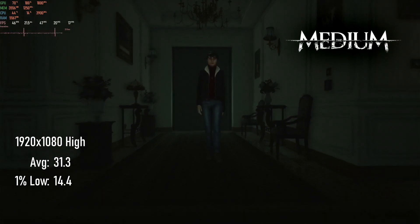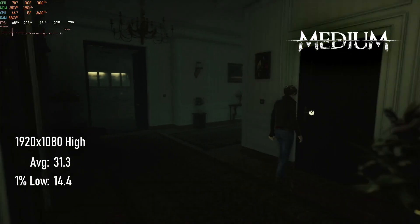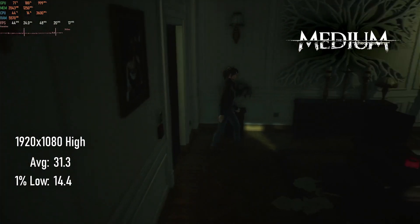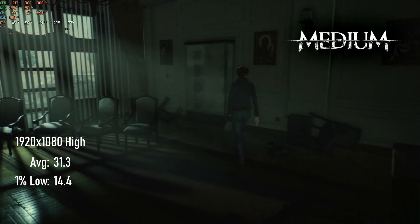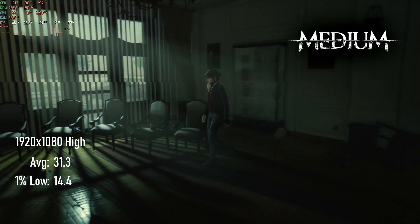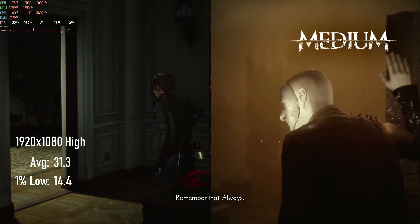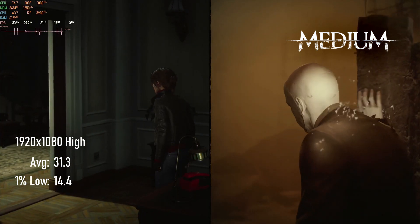Running at quality settings above medium requires more horsepower than we have here. In this test I played at 1080p high and counted an average of 31 FPS with lows of 14. Dropping to medium or low would help, but the lighting and atmosphere of the game are dramatically different and I can't really recommend it. It is included with Game Pass right now, so if you're a subscriber, give it a try for yourself.